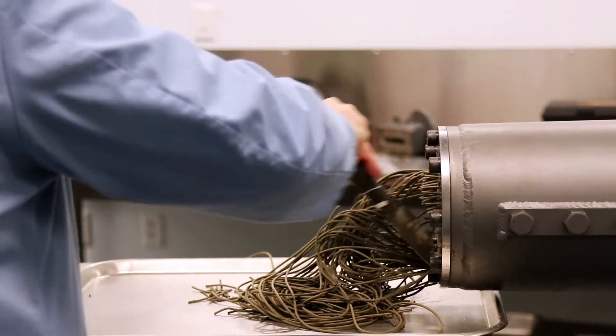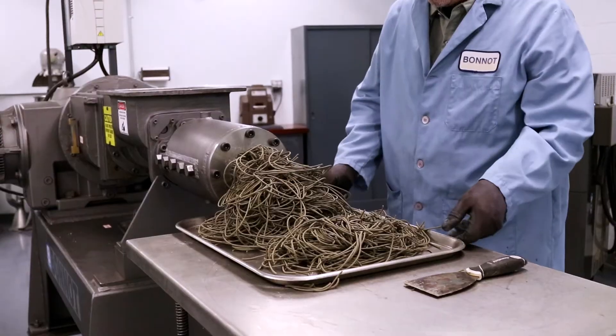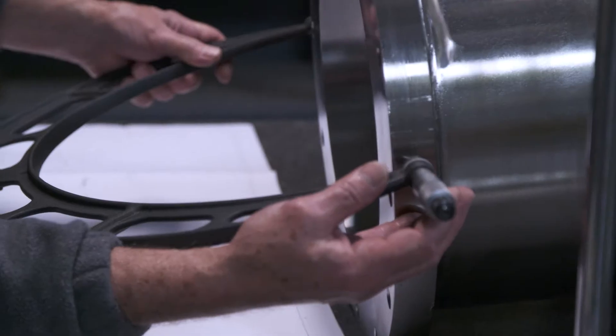Bono is a company that manufactures extrusion equipment. All of the equipment and machines that we sell are made up of parts. Some of the parts last for hundreds of years, while others require maintenance and new parts on a regular basis.